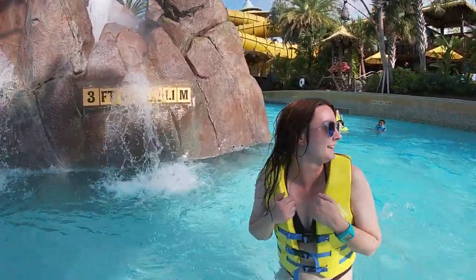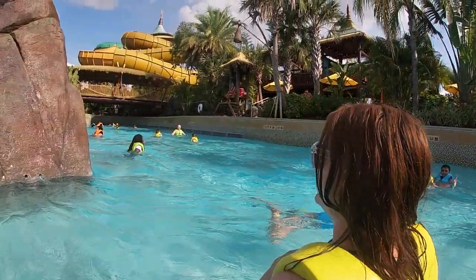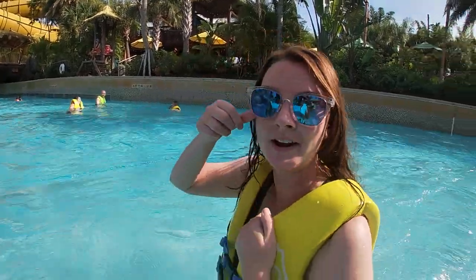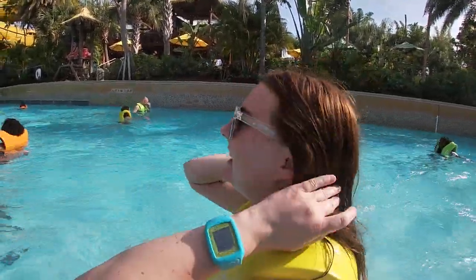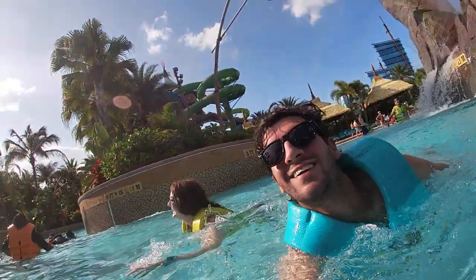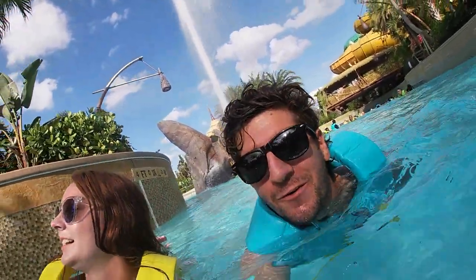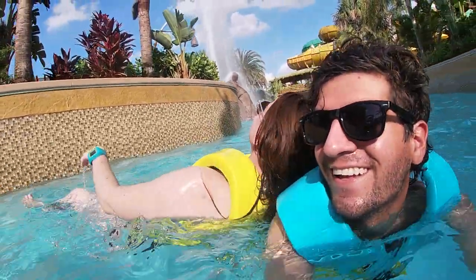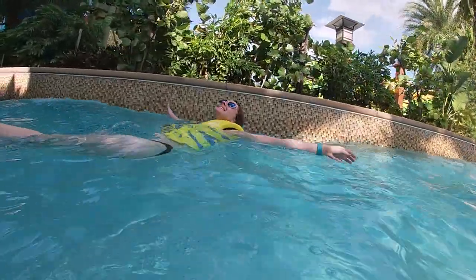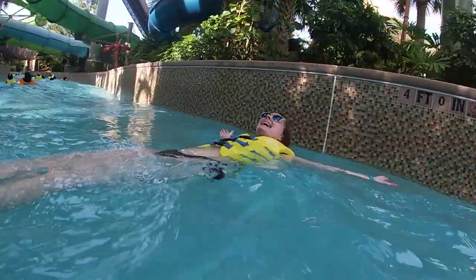The park closes in about 45 minutes. So we have 45 minutes to enjoy the Fearless River and then maybe hop on another couple rides. This is like five o'clock traffic right now on the Fearless River. Put on your blinker — I'm waiting to see if there's an open area for you to merge in. We're getting our life jackets on and heading in.